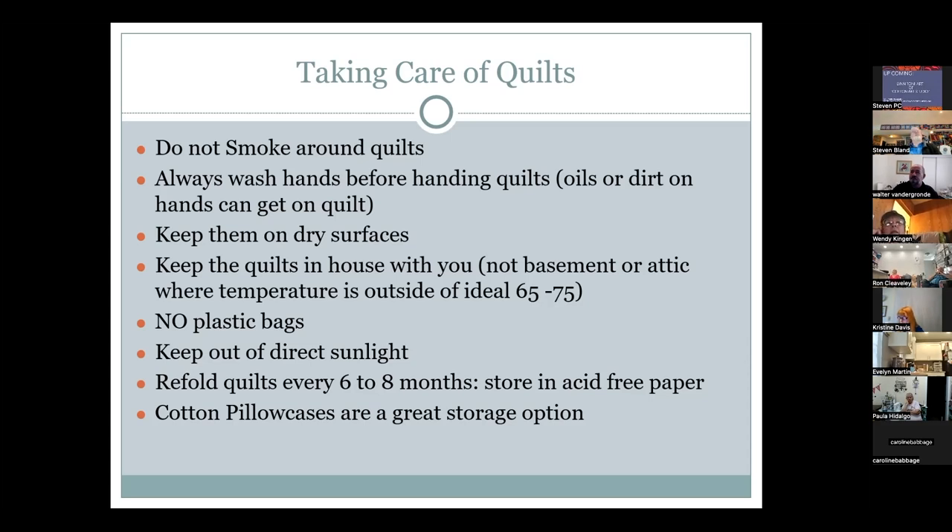Lynn shares that she has made quilts for her nieces and nephews with matching pillowcases from the same fabric, giving them a complete coordinated gift. She tells a funny story about making one pillowcase for her nephew's quilt, only to be told by her sister that he has a queen-size bed and needs two — a pro tip on not getting in trouble with your sister.